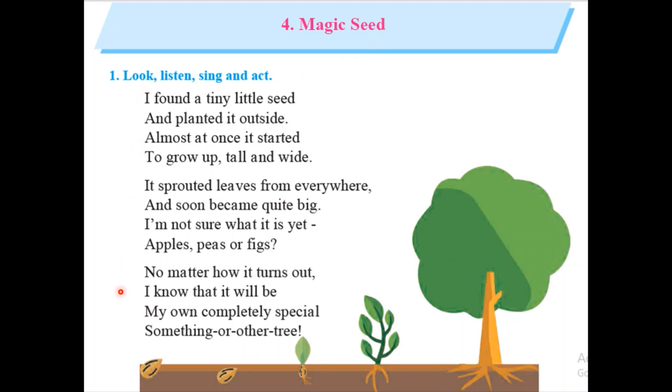First we will read the whole lesson and then we will understand what it is. Let's start. Look, listen, sing and act. I found a tiny little seed and planted it outside.